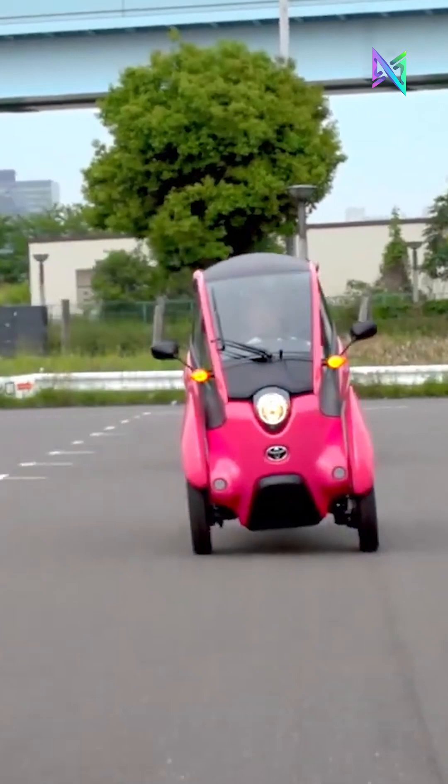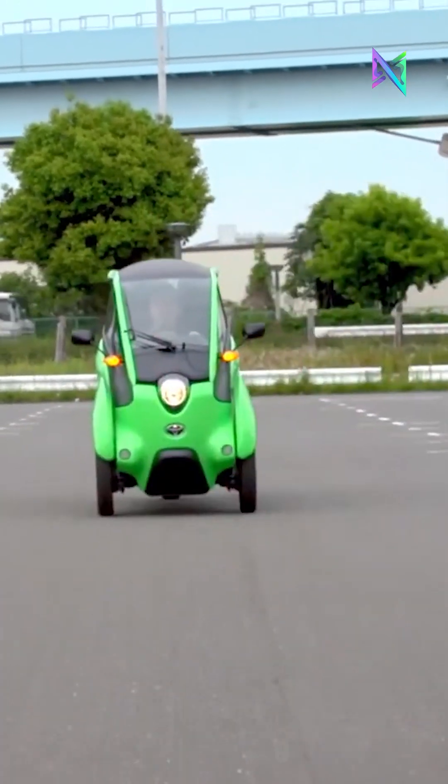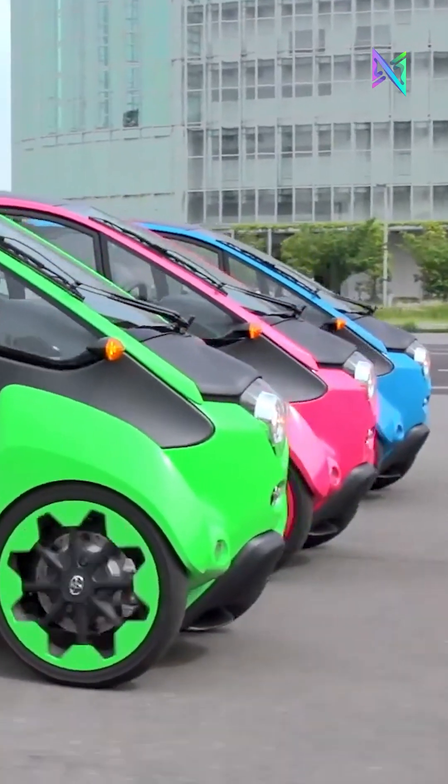The iRoad reflects Toyota's vision for sustainable, efficient, and coordinated urban transportation.